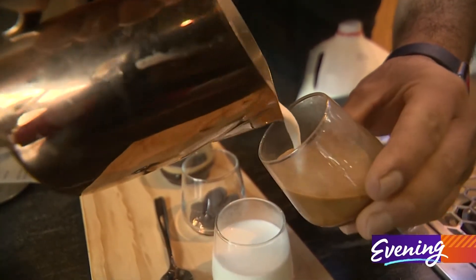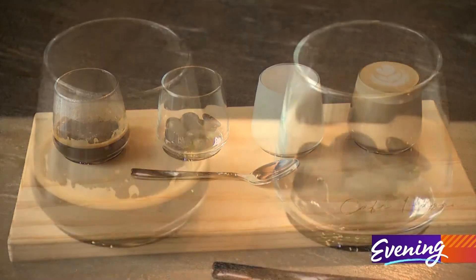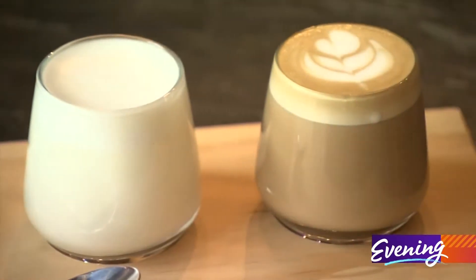Try the deconstructed mocha. It's a flight allowing you to individually taste every element of the drink.